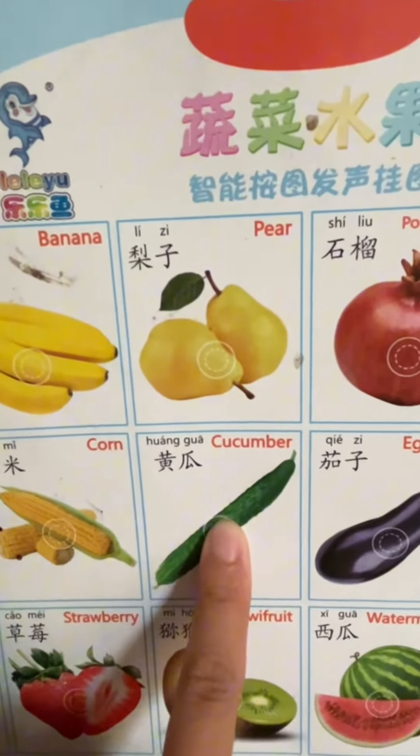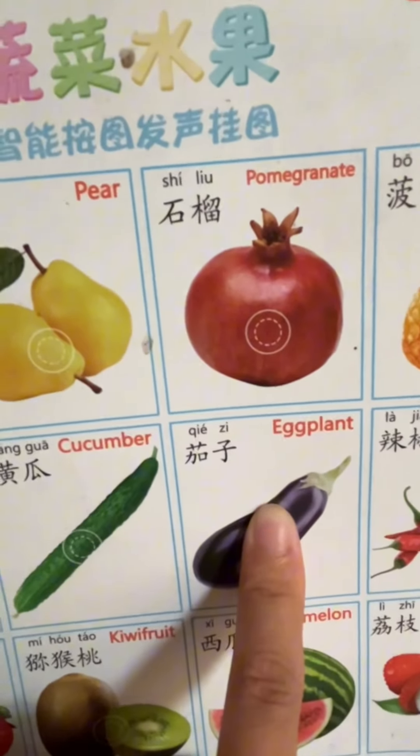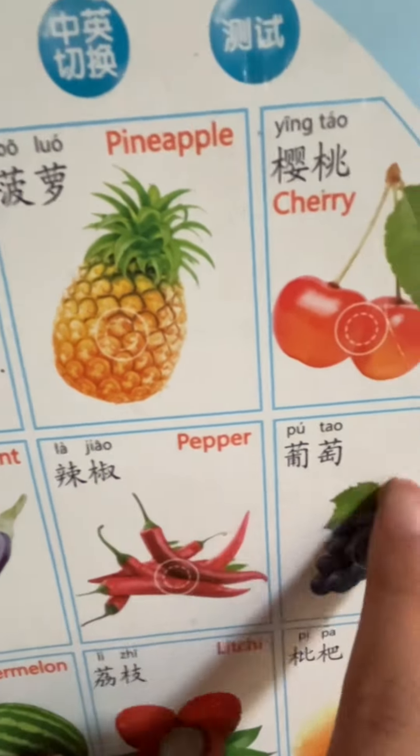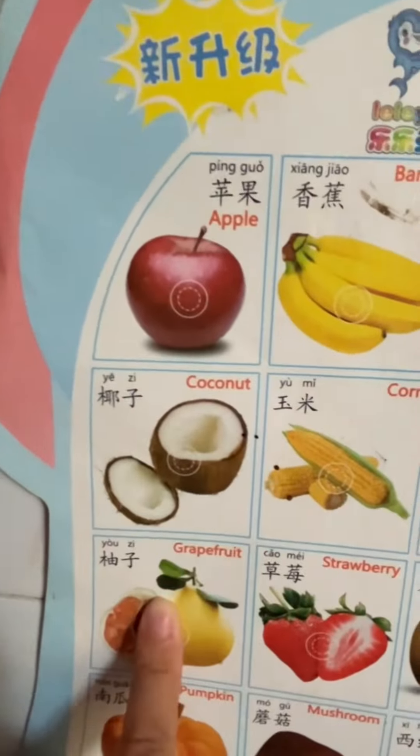黄瓜 (cucumber), 茄子 (eggplant), 辣椒 (pepper), 葡萄 (grape), 柚子 (pomelo).